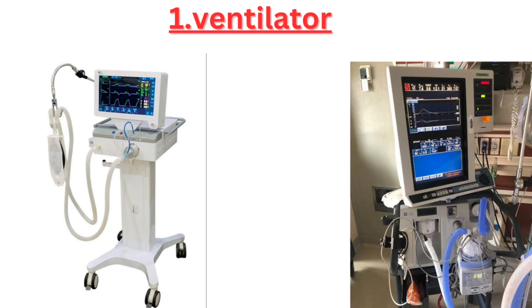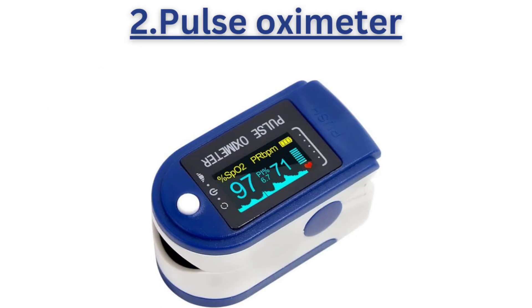First, we have the ventilator, a mechanical respiratory device that helps patients breathe when their own breathing is compromised. Second is the pulse oximeter, a small device that measures a patient's oxygen saturation level and heart rate.